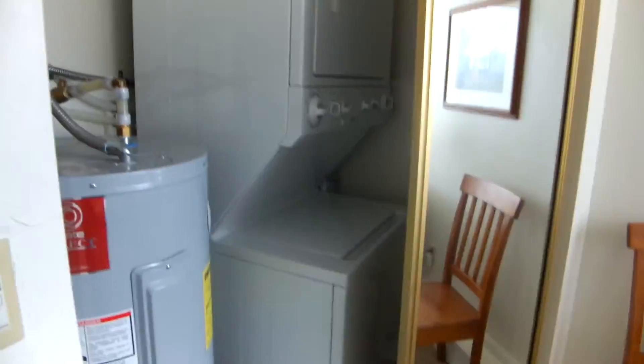In here is the water heater, that would always stay of course, a stackable washer dryer, and a bathroom.